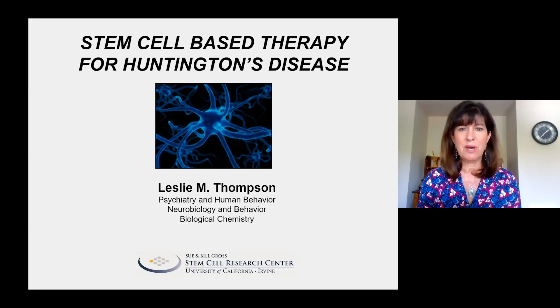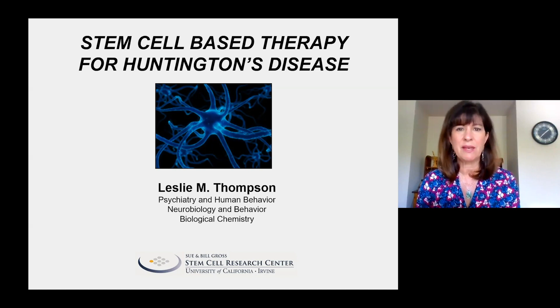Hi everyone. It's really great to be part of this symposium. I'm going to be presenting work on our CIRM-funded CLIN1 project, where we're using a stem cell-based therapy for Huntington's disease.